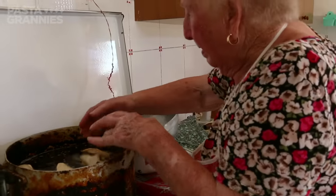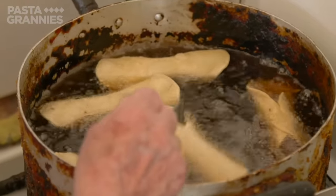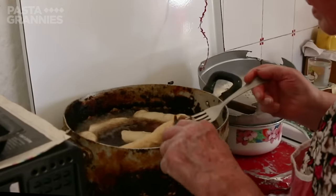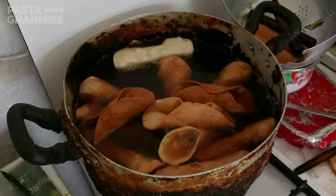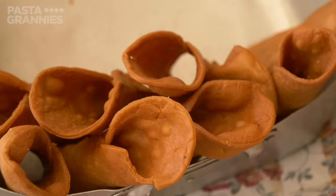Clara fries four or five at a time, turning them regularly. Once the pastry is hard, she removes the bamboo rods. Bamboo does not overheat like modern metal rods do, and they are easy to remove. Clara continues frying the pastries until they are nut coloured, then leaves them to cool in a tin placed at an angle.